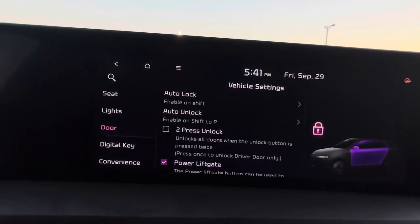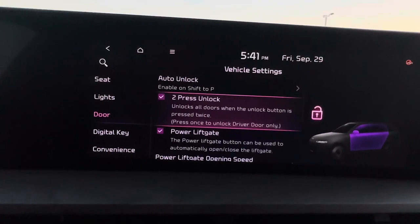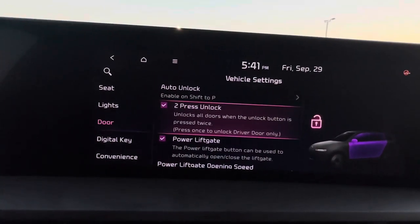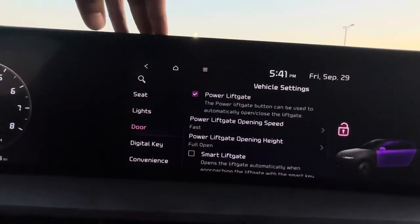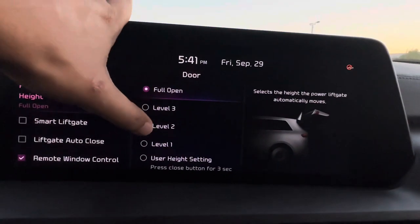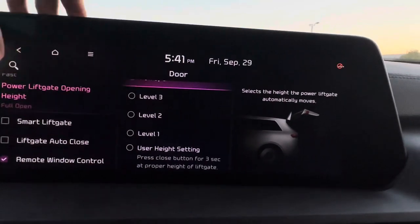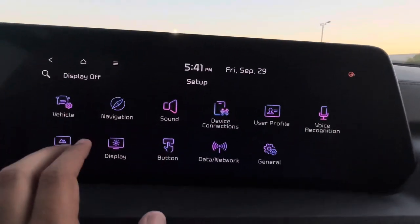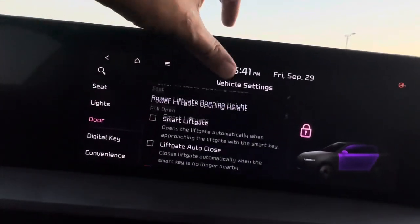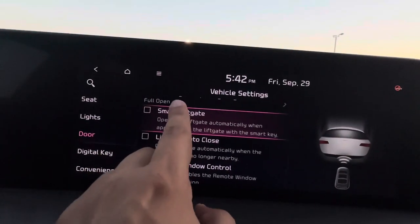The two-press lock feature: you can configure the outside button so one press unlocks one door and two presses unlock all four doors. I'll leave that on. Power liftgate is on and you can change the speed it opens and adjust the height — including a custom user height setting. Under Door you can also enable smart liftgate open and close, so the liftgate closes automatically when you walk away.